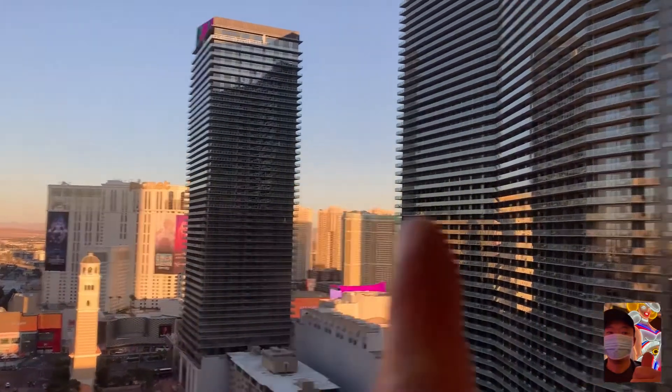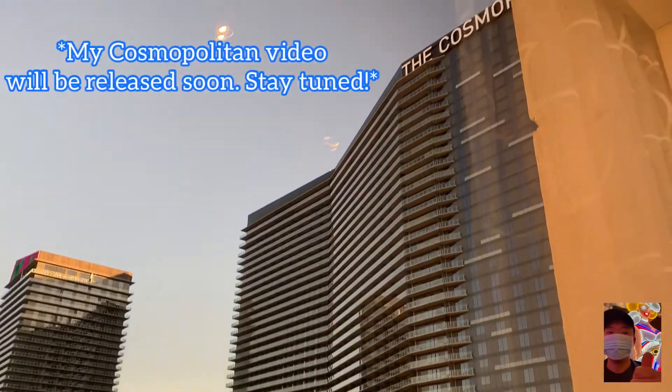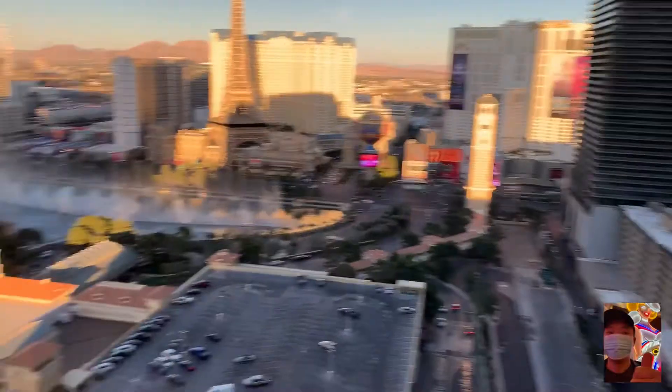That's the boulevard tower and this is the Chelsea tower of the Cosmo, which is now being worked into the MGM Bellagio portfolio — maybe it'll be finalized by the start of 2022.